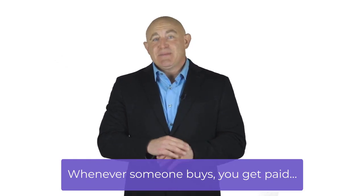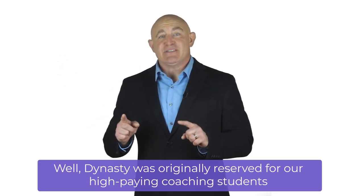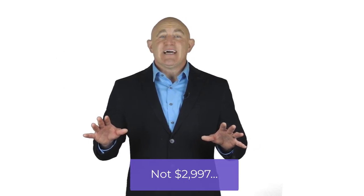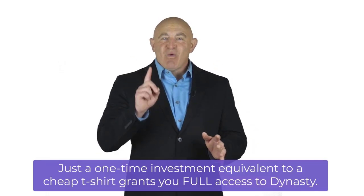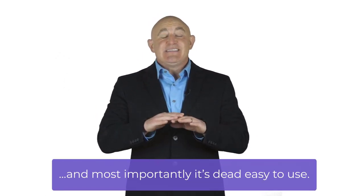Whenever someone buys, you get paid. The possibilities are huge. Let me show you some proof that this is the real deal — that's over $60,000 in profits that all came from my online superstores, all thanks to Dynasty. You might be wondering how much Dynasty will cost. Dynasty was originally reserved for high-paying coaching students who invested a minimum of $2,997. But to celebrate going public, we're selling it at a price anyone can afford — not $2,997, not $997, not $97, not even $27. Just a one-time investment equivalent to a cheap t-shirt grants you full access to Dynasty — a system backed by years of results and dead easy to use.